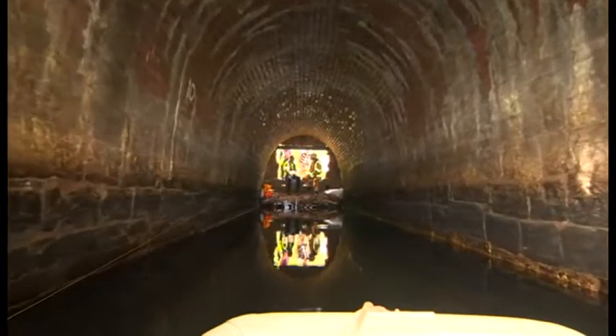This is what Norwood Tunnel looked like at the start of the 20th century when it was in full working order. As there was no towpath, boats would have to be propelled through by legging — where boatmen would lay on the roof of the boat and walk along the tunnel ceiling.